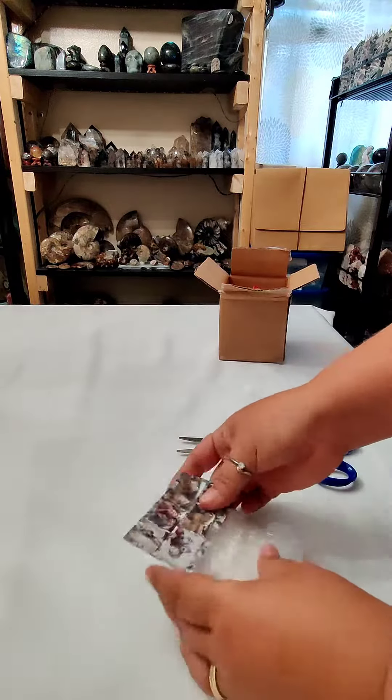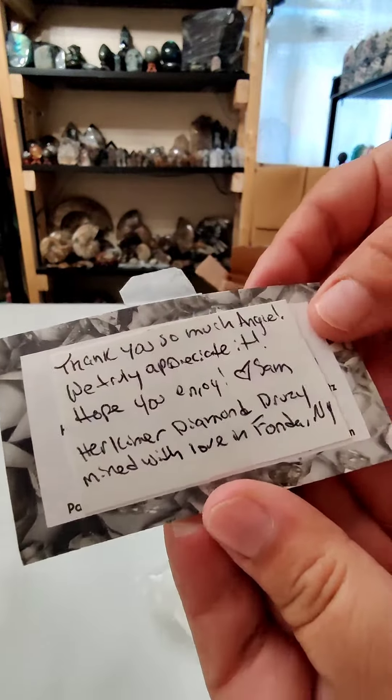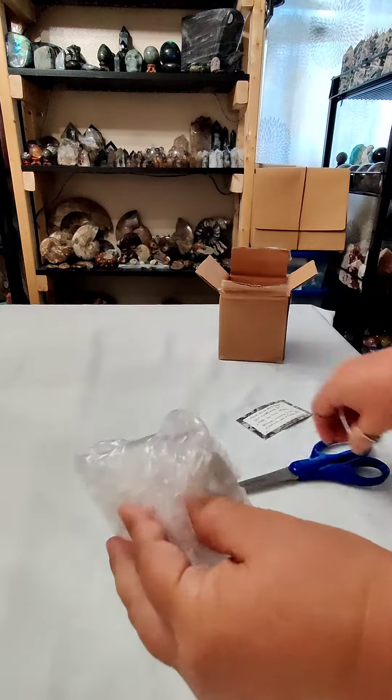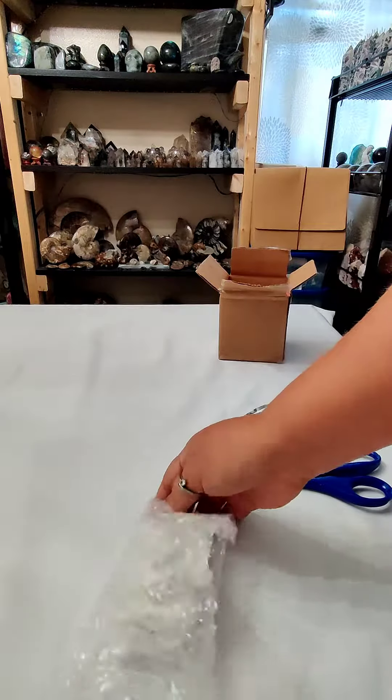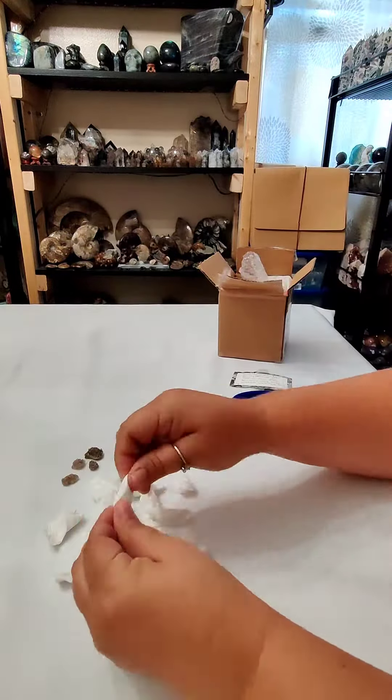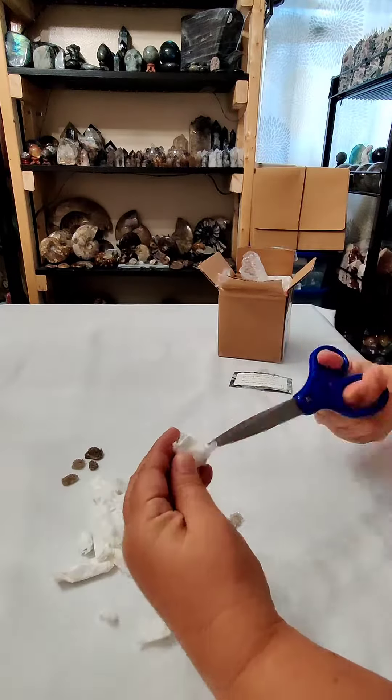The auction was for mini Druzy pieces of Herkimer diamond. These particular Druzy pieces were mined with love in Fonda, New York by Him and Herc, which I think is the cutest name for a business ever.